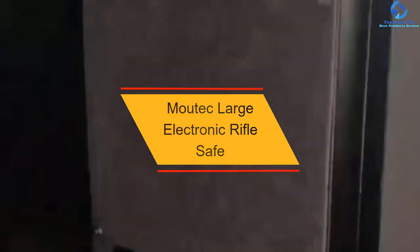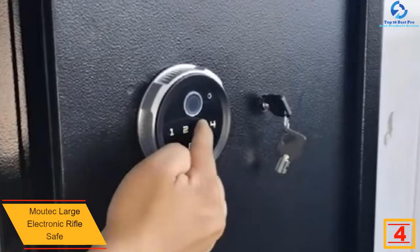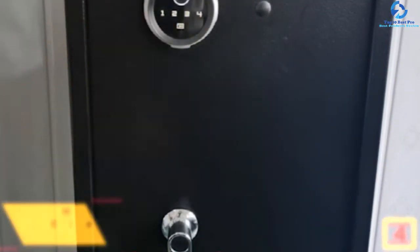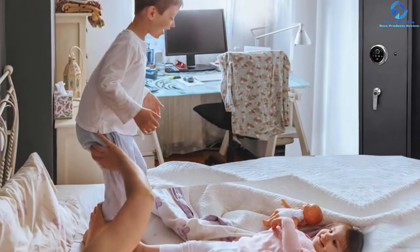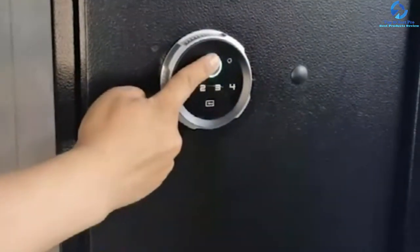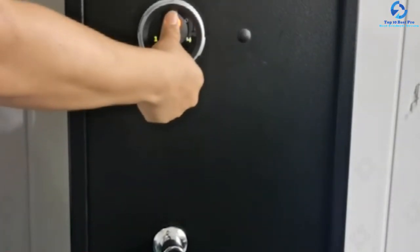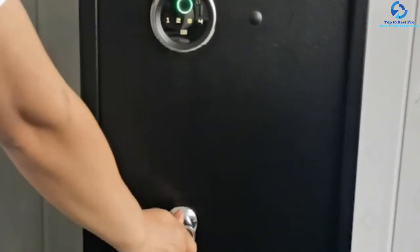At number 4, we have the Modic Large Electronic Rifle Safe. This gun cabinet from Modic is designed for the storage of five long guns. Its most significant feature is a larger interior compared to competitors. A lockbox is included to store other valuables such as bullets and money. It is made of solid steel, resistant to both tamper and pry. Advanced technology deters children and prevents theft. The lock mechanism uses digital keypads, allowing users to set their own passwords easily. Installation is straightforward — users simply attach the mounting holes to the wall using specific tools.